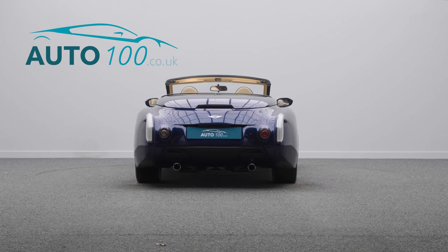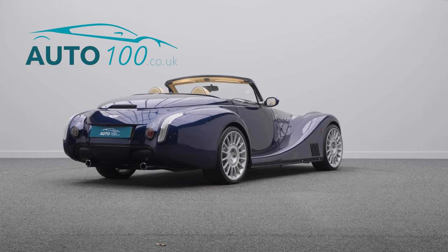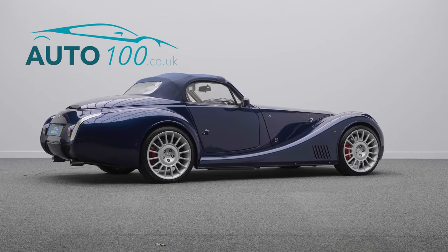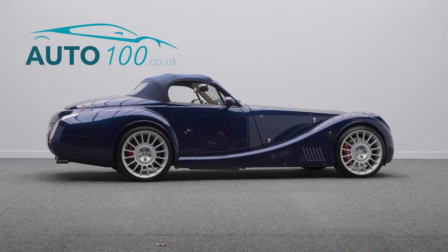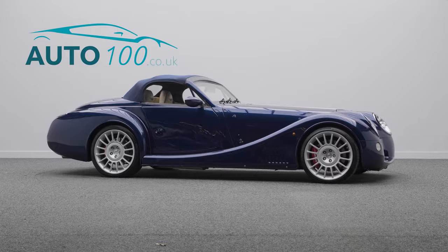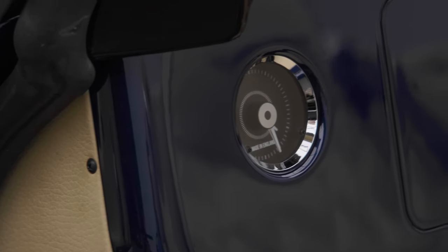This highly desirable driver's car presents in the stunning colour of Aero Raven Blau Blue metallic, with the added benefit of front end PPF protection along with the door strips and rear arches. This is teamed with the beautiful cream diagonal pleated leather upholstery interior with blue contrast piping and stitching, Morgan logo stitch headrests, and blue carpets with a blue mohair roof.